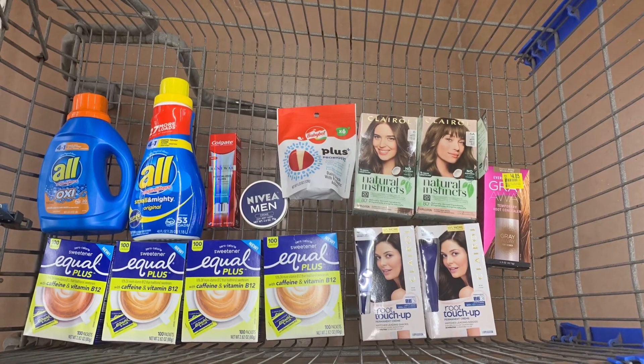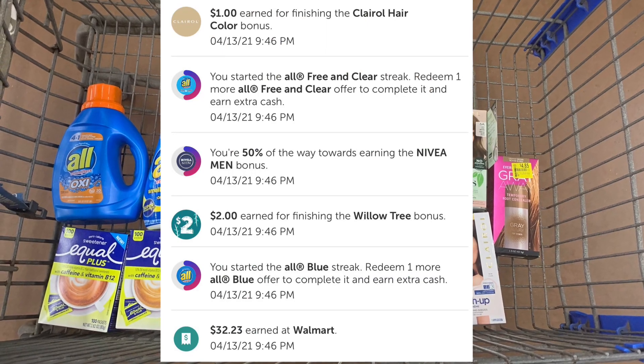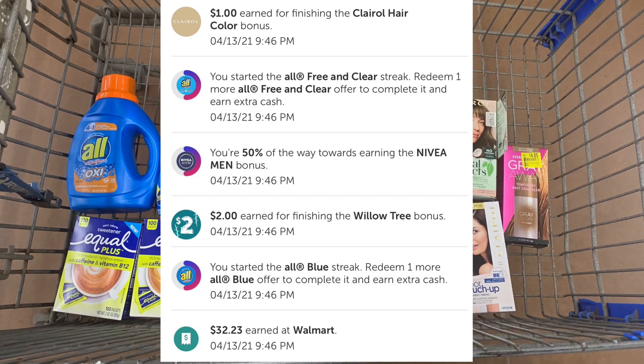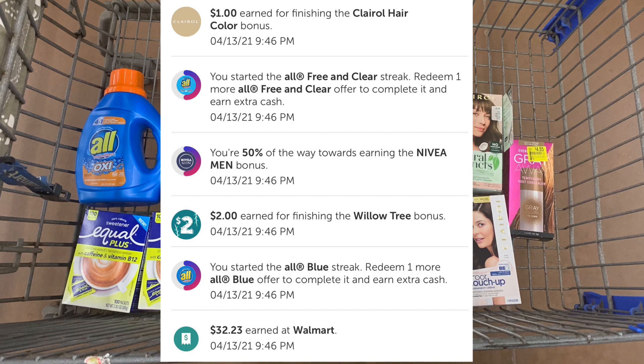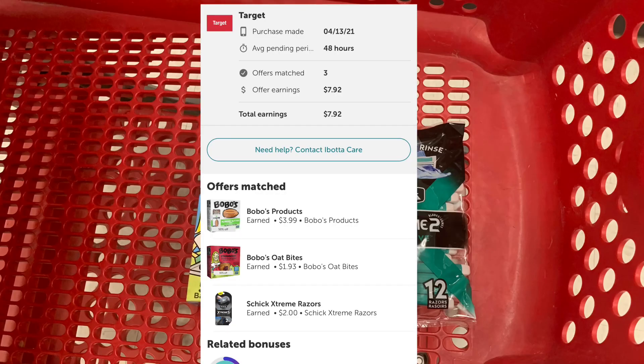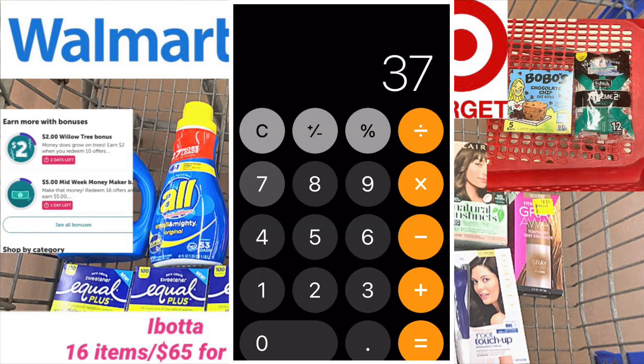At Walmart I got back $32.23 in regular rebates, a $1.00 Clairol bonus, a $2.00 Willow Tree bonus, and $1.28 from Shopkick — totaling $35.51 back at Walmart. At Target my subtotal was $6.60 and I got back $7.92 in regular rebates. Combined subtotal for both stores was $44.20. Between Ibotta and Shopkick I got back $43.43, making my final out-of-pocket cost $0.77 for 16 items — about $0.04 each.